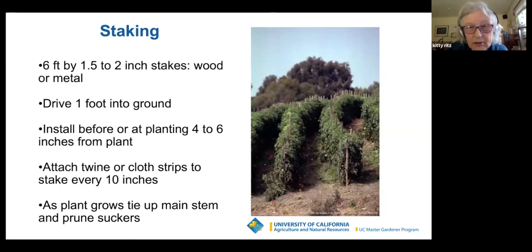Staking — the other alternative. This is a serious tomato crop growing on a hillside, so staking was a better option. You need a six-foot stake, an inch and a half to two inches in diameter — wood or metal. Eventually you'll have to replace wood stakes, and there are issues with pressurized wood and vegetable growing, so I don't recommend pressurized wood stakes. Drive it a foot into the ground. It's better to install it before or at planting, four to six inches from the plant.